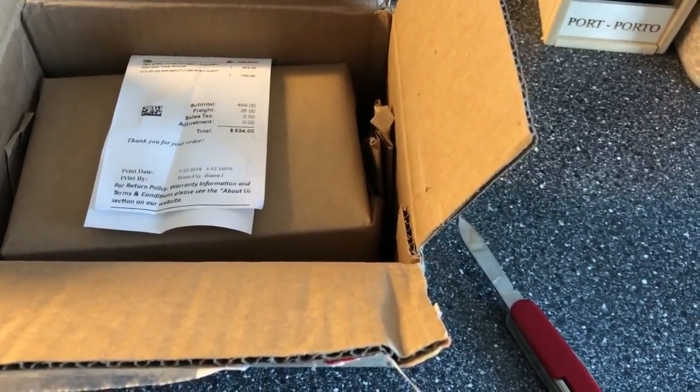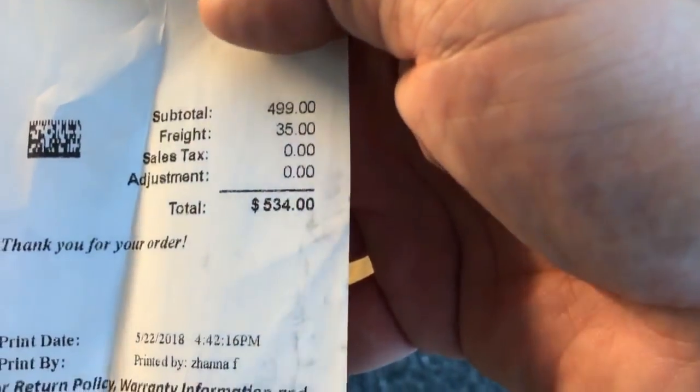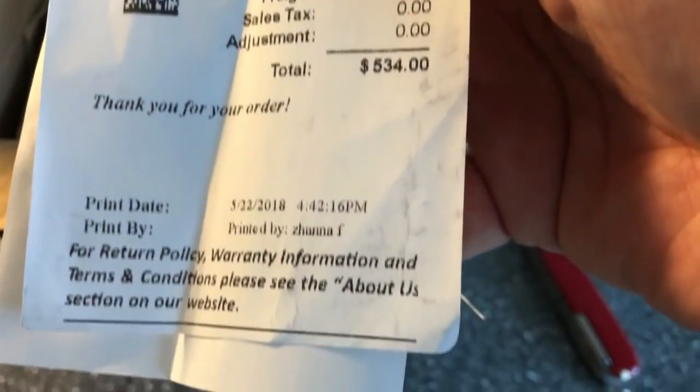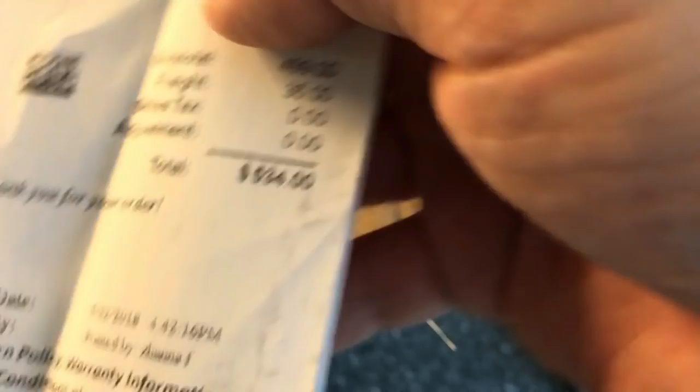Sometimes you can find some amazing watches from nice brands at very nice prices. So this is a sports chronograph with an in-house movement and this is from Joma Shop and I paid, including postage, $534 US dollars.